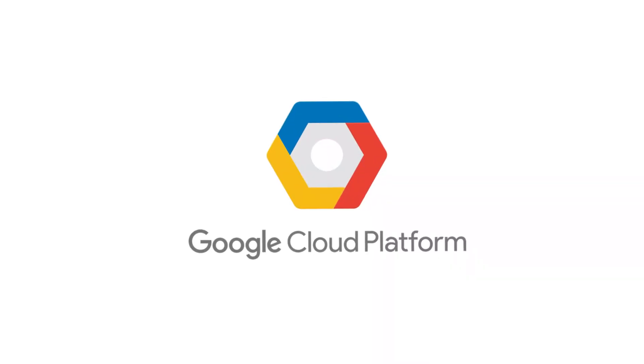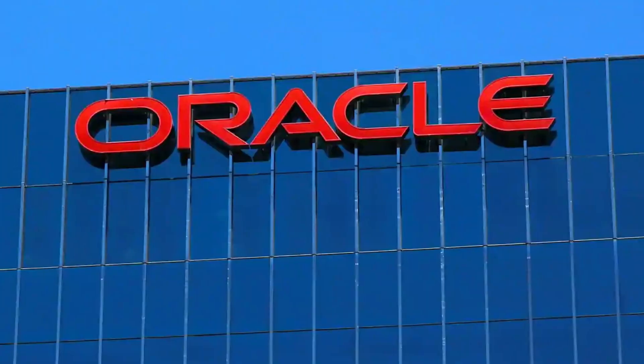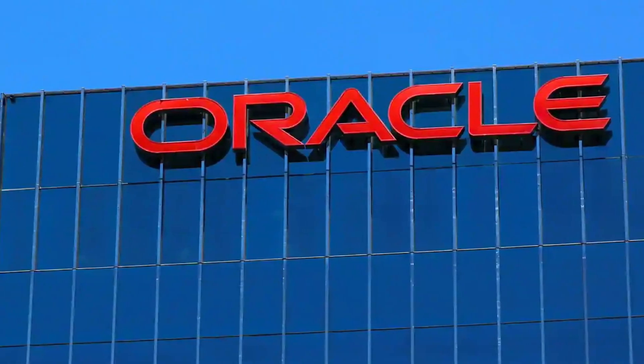The big three cloud providers are GCP (Google Cloud), Azure from Microsoft, and AWS Cloud. But we are also seeing Oracle coming into the mix, providing sometimes even cheaper services.